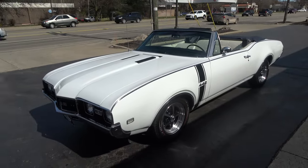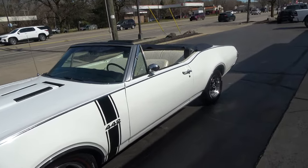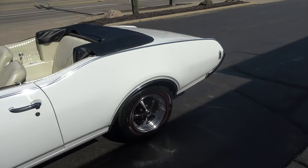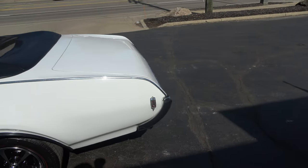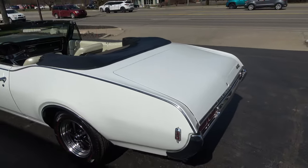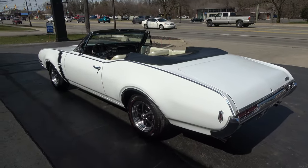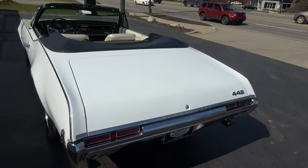Today I'm going to take a look at a beautiful 1968 Oldsmobile 442 convertible — real car, factory color combination, and just a little sweetheart. This thing rides and drives like it probably did in '68. Just a great car, hits the road good, good solid straight body.